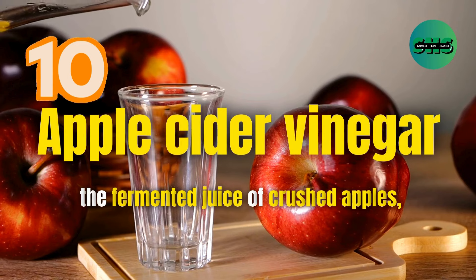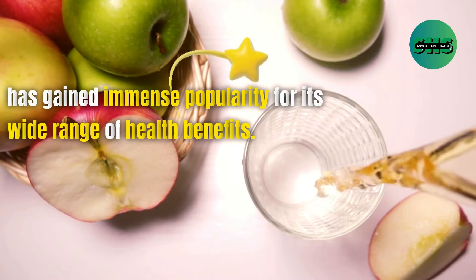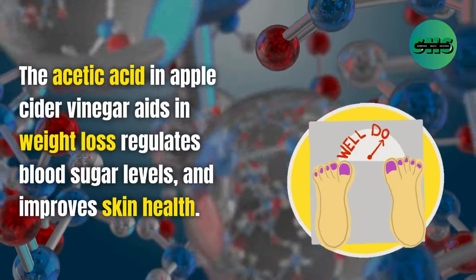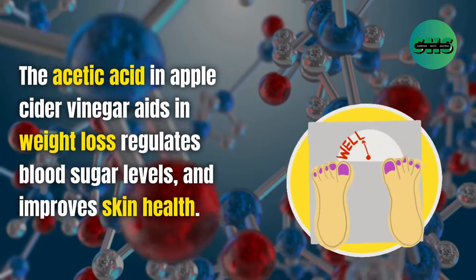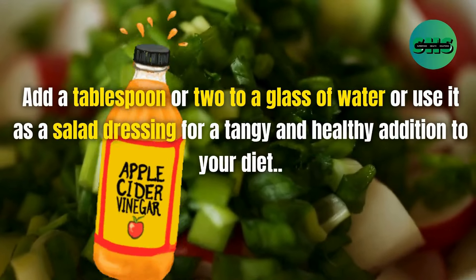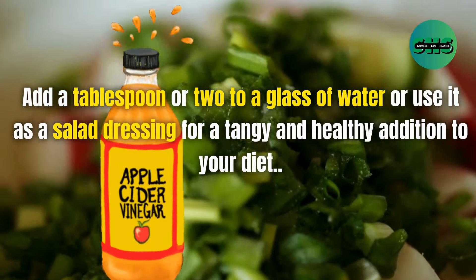10. Apple cider vinegar, the fermented juice of crushed apples, has gained immense popularity for its wide range of health benefits. The acetic acid in apple cider vinegar aids in weight loss, regulates blood sugar levels, and improves skin health. Add a tablespoon or two to a glass of water or use it as a salad dressing for a tangy and healthy addition to your diet.